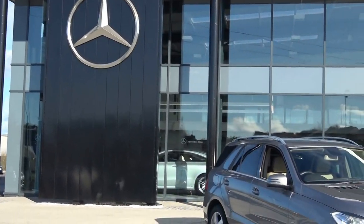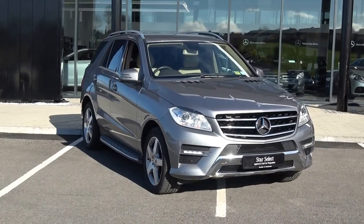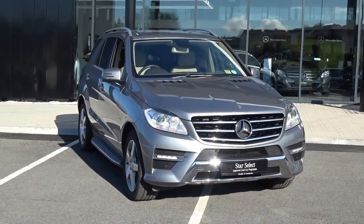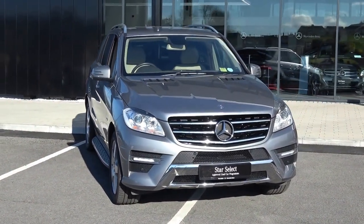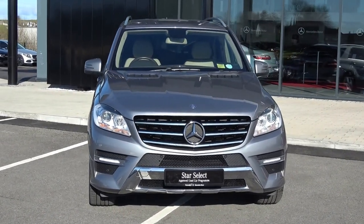Hello and welcome to Conley's Mercedes-Benz Sligo. Thank you for taking the time today to view this stunning 2012 Mercedes-Benz ML. This is the ML250 BlueTek 4MATIC, coming with a diesel engine, automatic transmission and as you can see, finishing in an exquisite silver metallic.